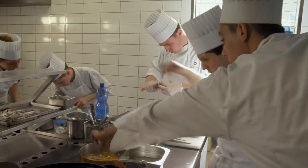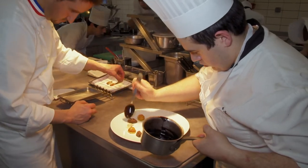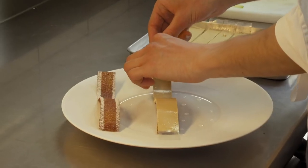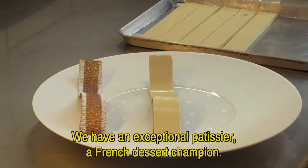It is a beautiful experience to watch his chefs at work, and the desserts look like delicious pieces of art. We have a pâtissier de l'exception, which is the champion of French dessert.